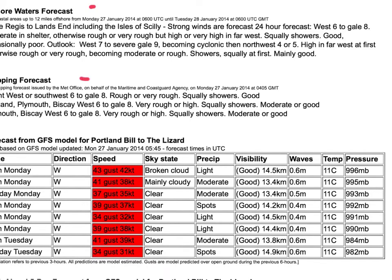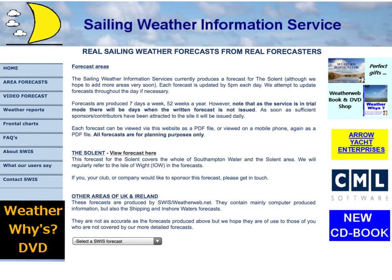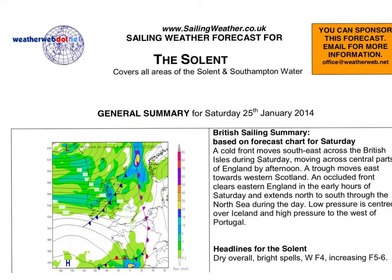It includes the inshore waters, the shipping, a table of weather, and you also get a breakdown of expected conditions in plain language. If you're sailing in the Solent, you can choose this forecast, which gives you our unique Solent forecast — totally unique to sailing weather. It gives you a full breakdown of conditions for sailing in the Solent, written by our forecaster.